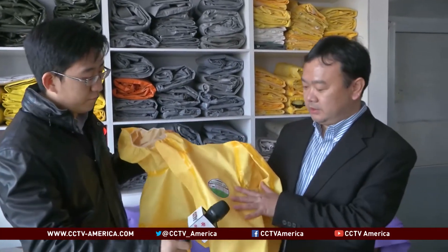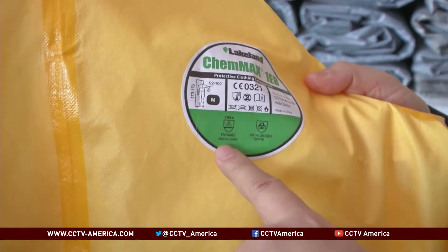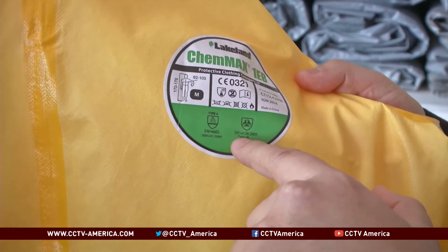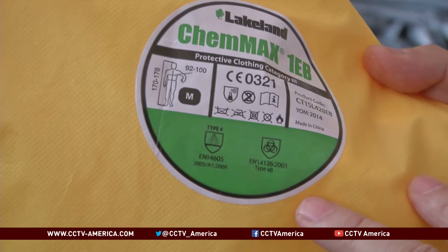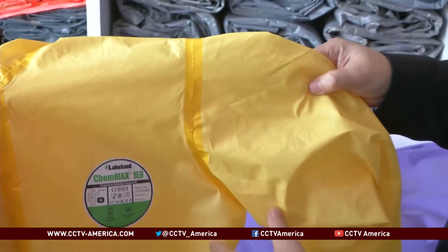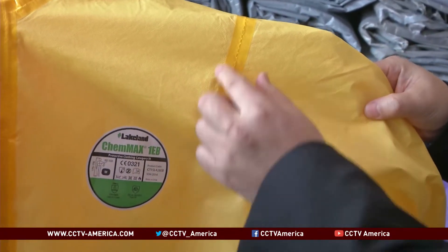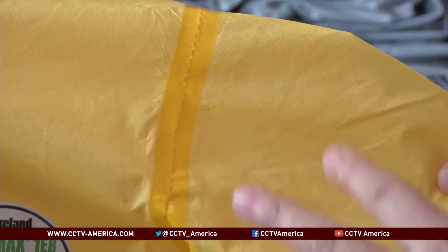First, the fabric needs to meet the requirements of European or American standards on protection against infectious agents — specifically European standards for protection against biochemical agents, viruses, blood, and blood-borne pathogens. Second, the construction of these suits needs to be tape-sealed, so that the virus or bodily fluids cannot pass through or seep inside the garments.